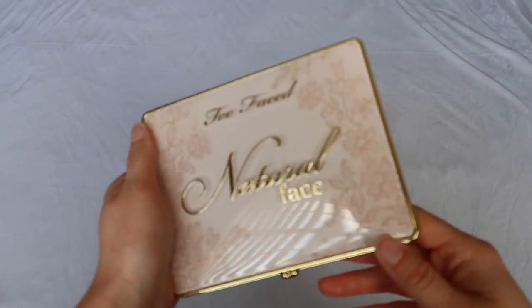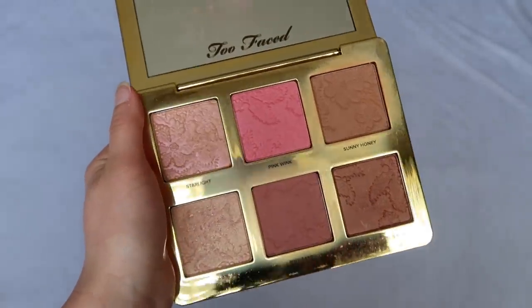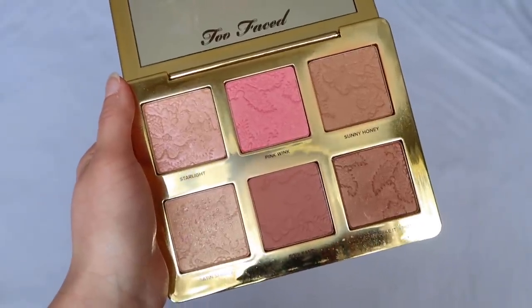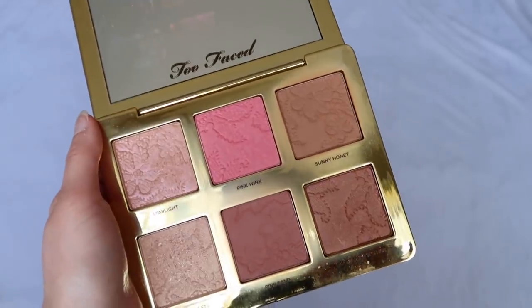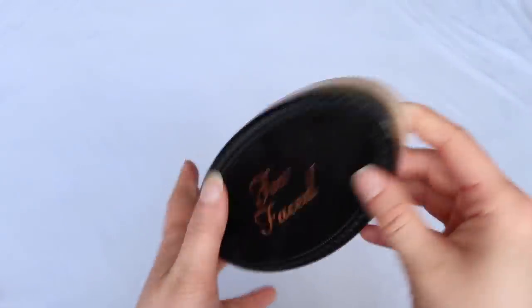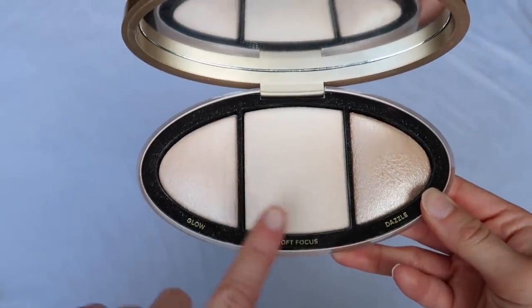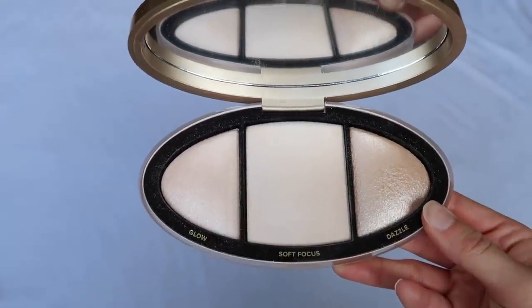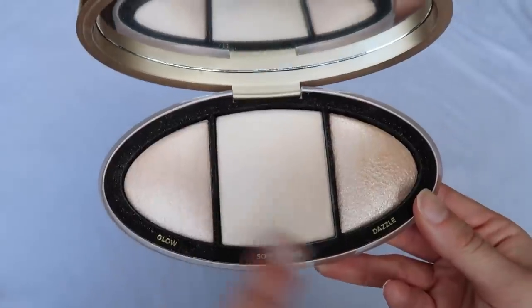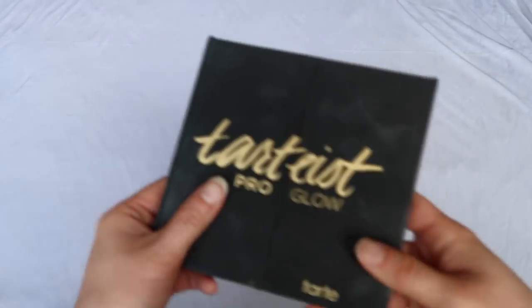I have two palettes from Too Faced. The first is the Natural Face Palette — I really like this for travel; I brought it to Spain and Hawaii. It has a solid bronzer, solid blush, and okay highlights — just everything you need in one palette. I don't really use it other than for travel, but it's a pretty good palette; if you can get it for 50% off it's a good deal. The second is the Turn Up the Light Highlighting Trio — I don't think it's all that great. I don't like one of the powders at all; the highlights are okay, but I don't think it's really worth the money.